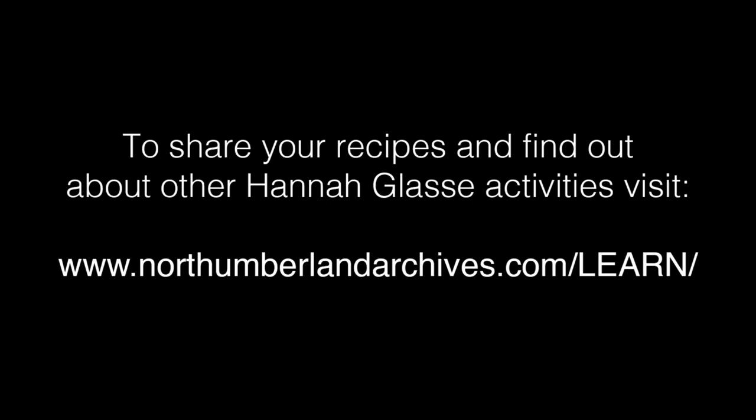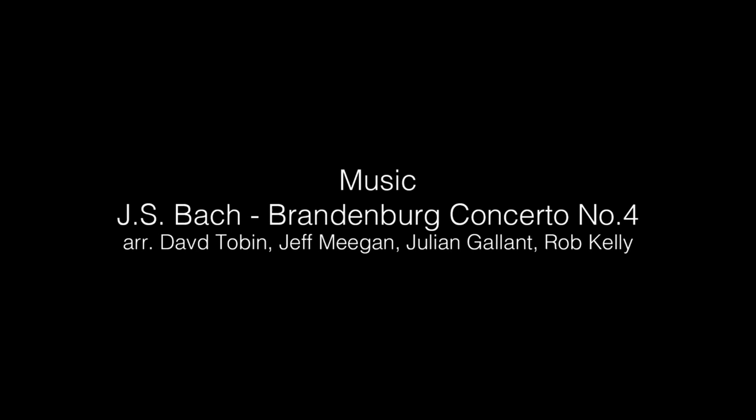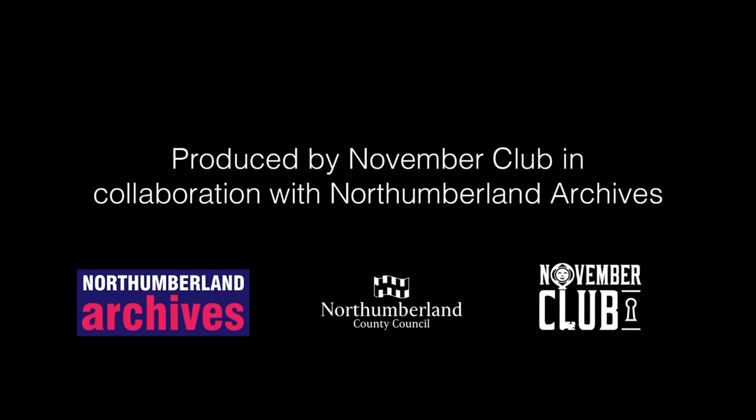To share your recipes or find other Hannah Glasse activities, visit www.northumberlandarchives.com/learn. Filmed on location at National Trust, Wallington, Northumberland. Hannah Glasse is played by Judy Earle. Written by Fiona Ellis. Directed by Cynthia Hardy. Designed by Imogen Cloette. Music is Bach's Brandenburg Concerto No. 4, arranged by David Tobin, Jeff Megan, Julian Gallant and Rob Kelly. Film production by Magnus Dennison, Katja Roberts, Adam Opie and Selma Cleen for Meerkat Films. With thanks to National Trust Wallington, Ivan Day, Richard Archer, Martha Andrews, Pins Petals Powder and Fern Avenue Antiques. Produced by the November Club in collaboration with Northumberland Archives. Supported using public funding by Arts Council England. The audio description was by Jane Ensel for Vocalise.